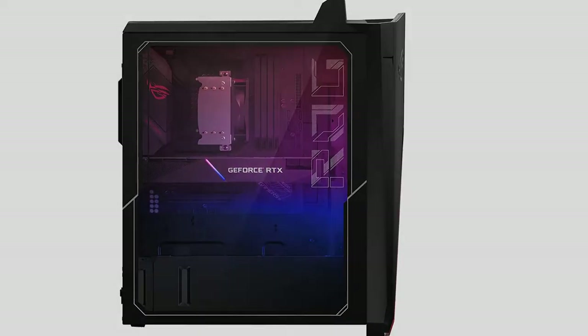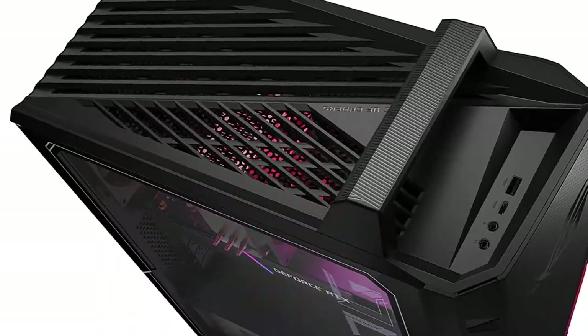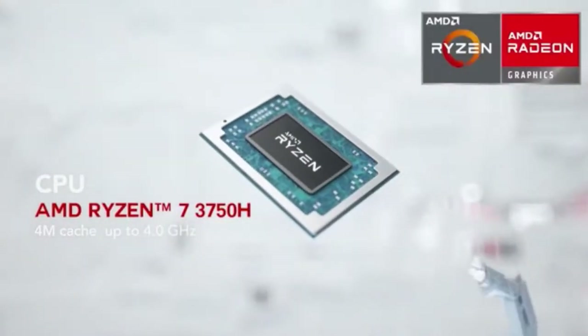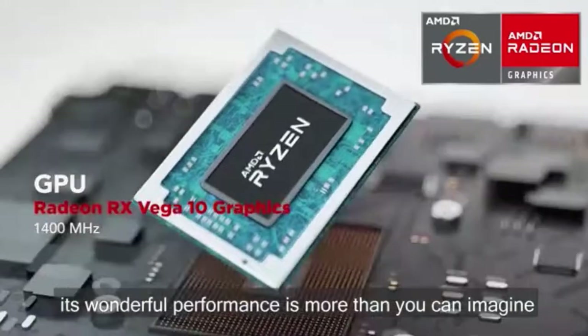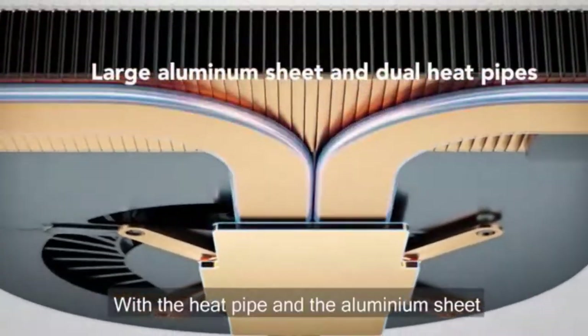ROG Strix G15CK Gaming Desktop PC meets all VR requirements thanks to its 10th generation Intel Core i7-10700KF processor, GeForce RTX 2060 Super Graphic Card, 16GB DDR4 RAM, 512GB SSD, and Wi-Fi 6 connectivity.